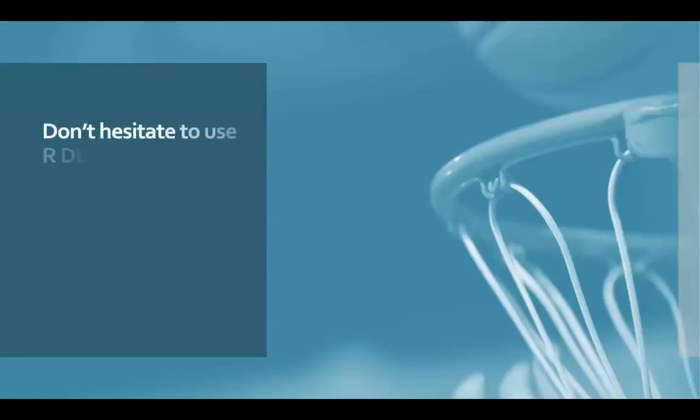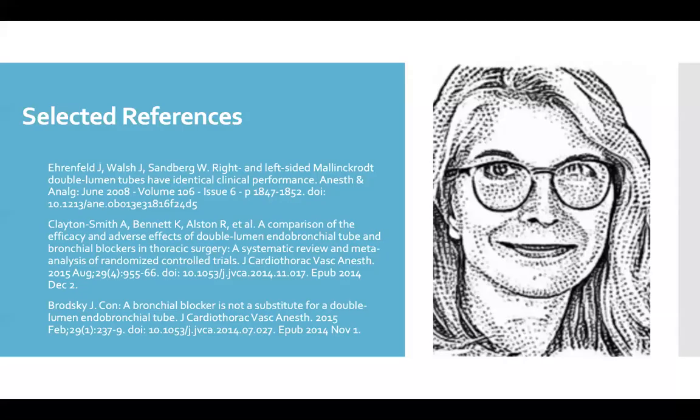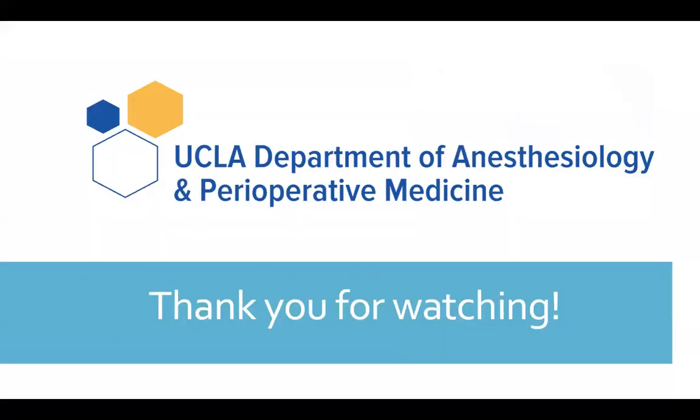In summary, don't hesitate to use right double-lumen tubes. It's not that hard to learn, and they're more stable than you might think. Anything you ever learn gets easier the more you practice. Here are some selected references for future reading, and thank you so much for taking the time to watch.